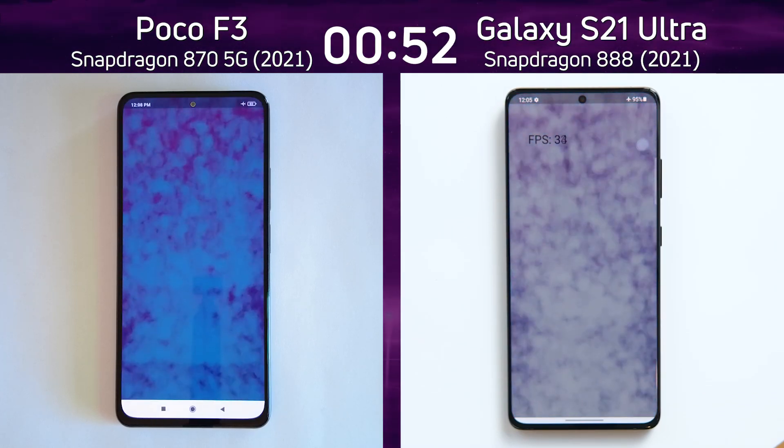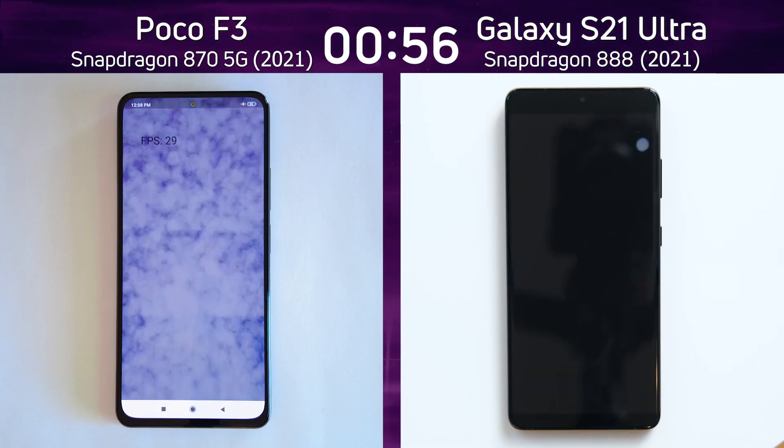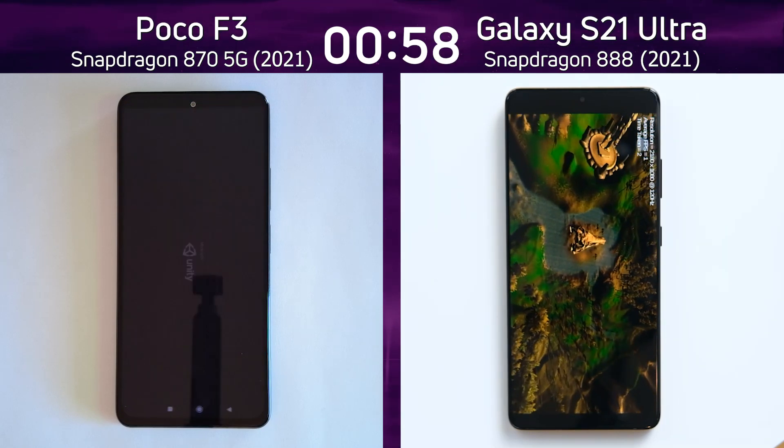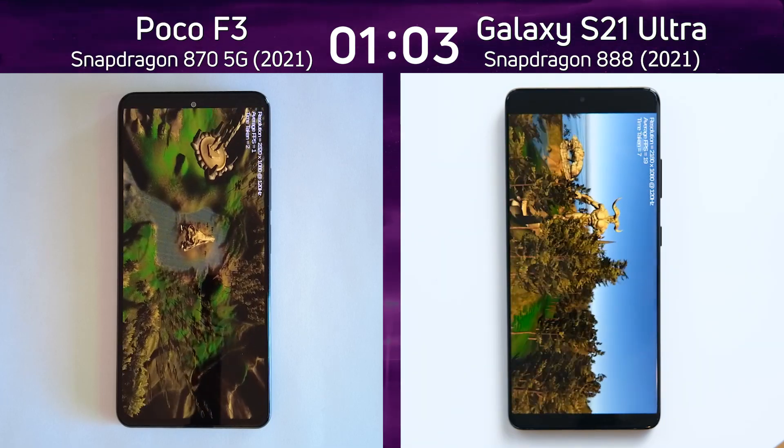On the right hand side — what's it going to be? 35, 34 frames per second. On the left hand side — 29, 29 frames per second. So an advantage there for the Galaxy S21. It was first into the unreal test, which is also now starting on the Poco F3.